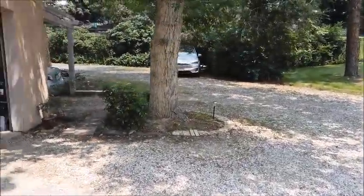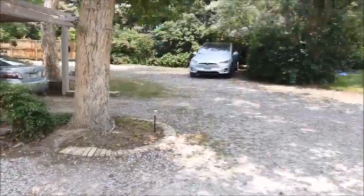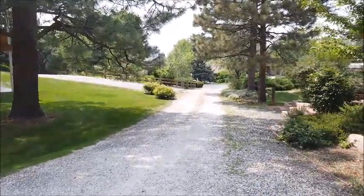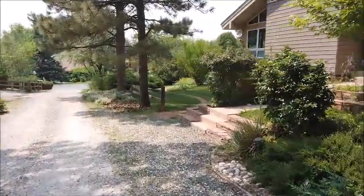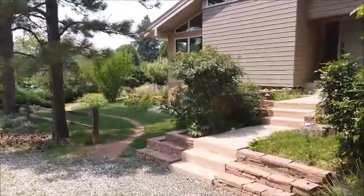There's the carport with the owners' second car. This driveway is shared with the neighboring house — the driveway actually belongs to this house but the neighbor has an easement. Thanks for touring this wonderful home.